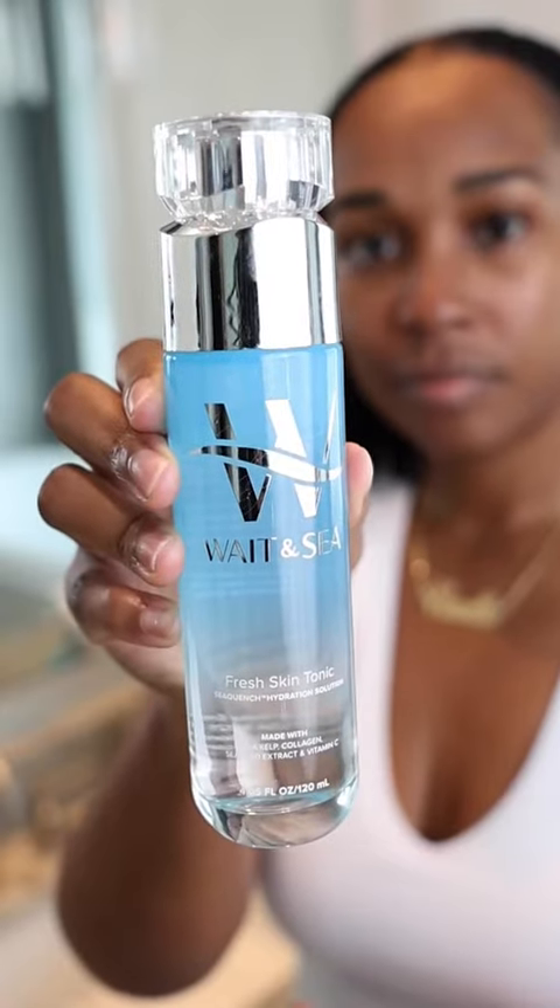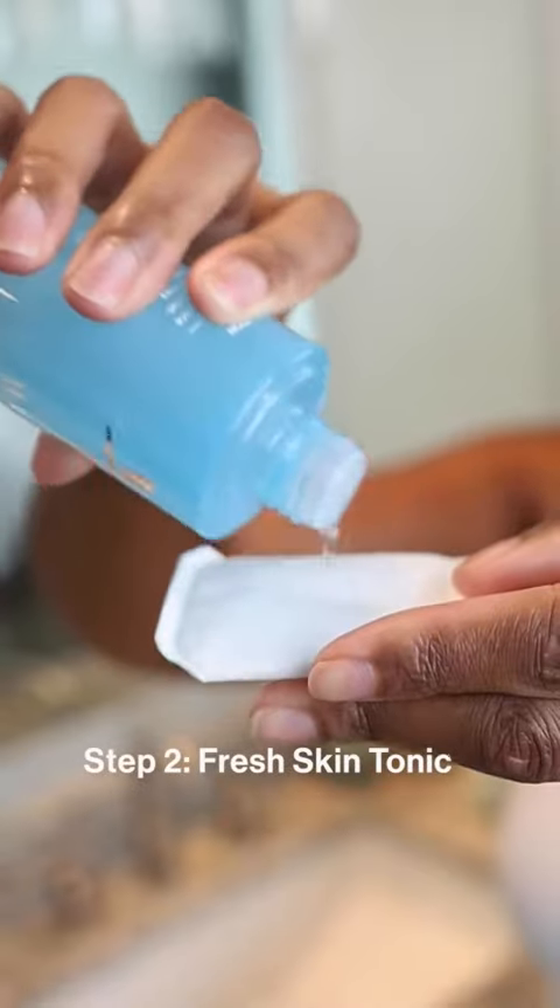It includes a cleanser, toner, hydrating serum, moisturizer, and vitamin C serum.